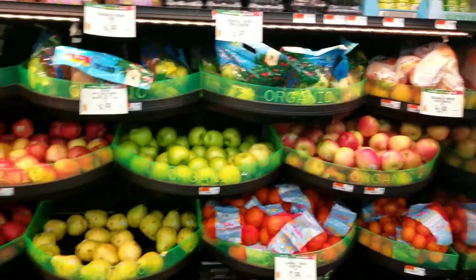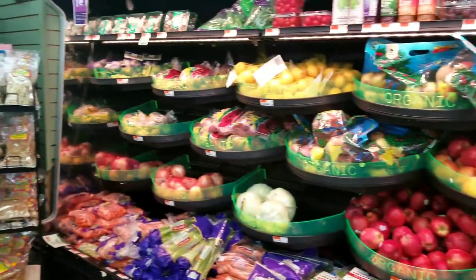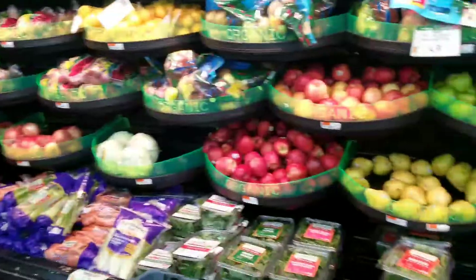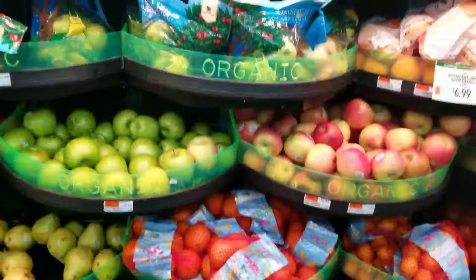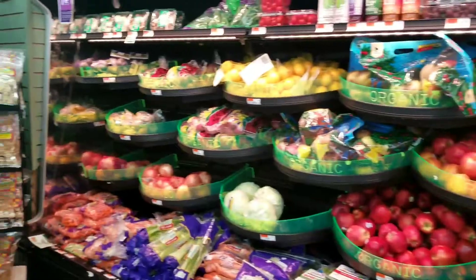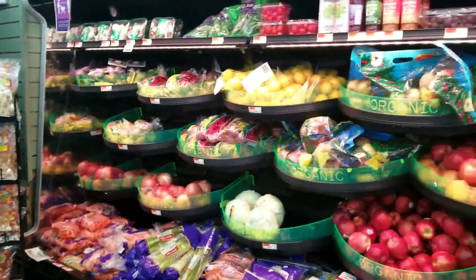Welcome back to my channel. Let's see what I have in store for you today — yummy fruits and vegetables. This is the organic section, pretty small. I think all of that is organic.